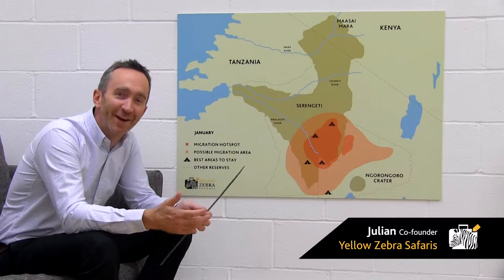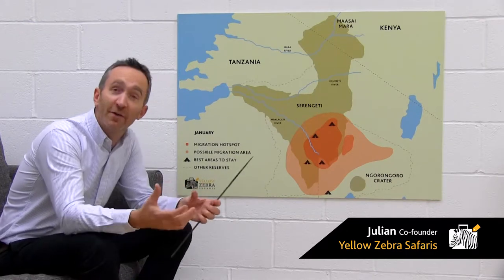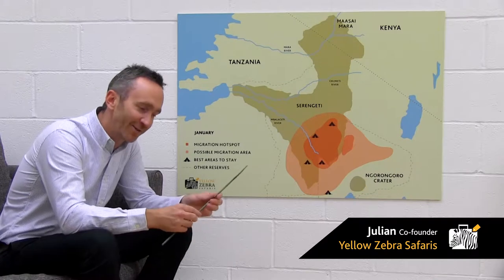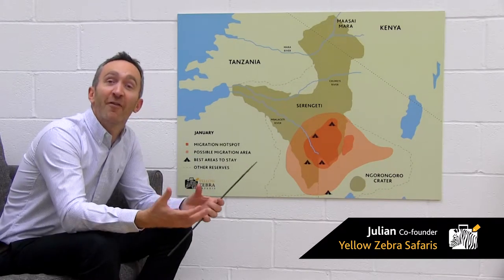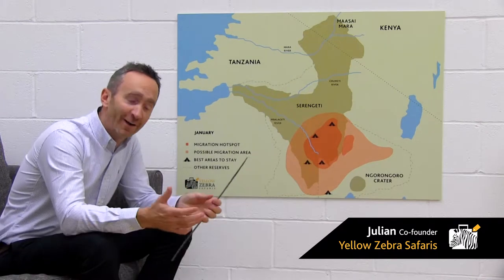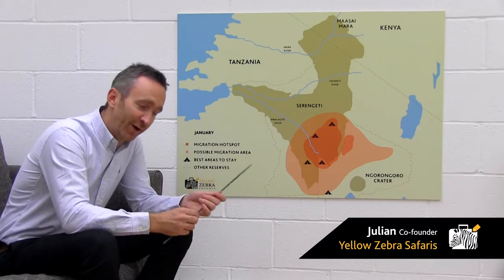This is a brief guide for where to stay for the Great Migration in January, February, March, and April. The reason I've grouped those months together — they're actually very difficult to tell apart. There are also a vast number of camps in the area, so I'll do my best to summarise all the options and make it clear what you get for your money.